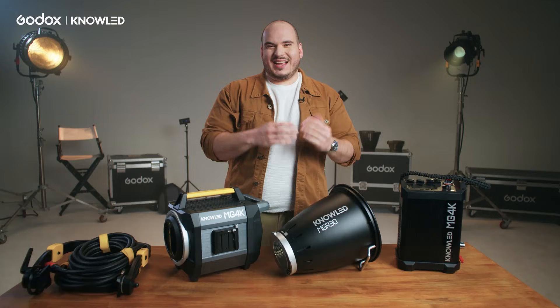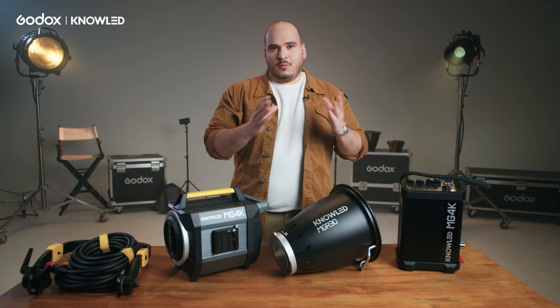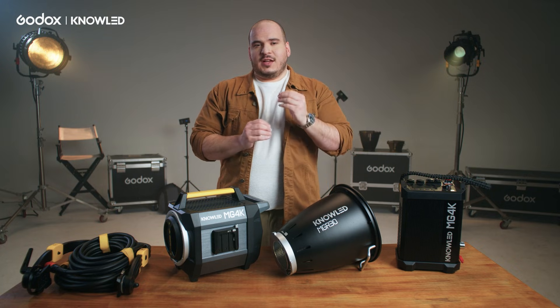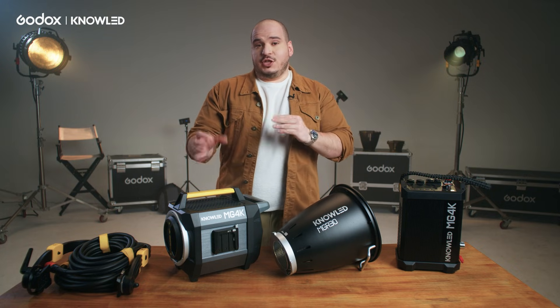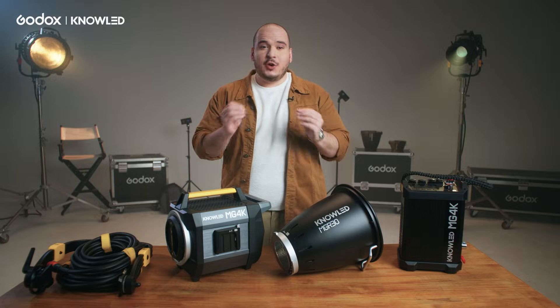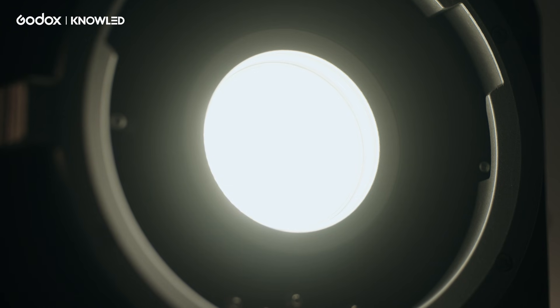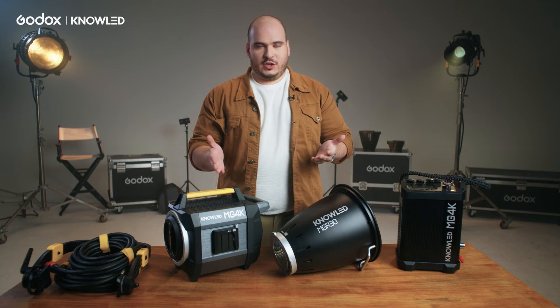Many people use power consumption as a reference for power output. That was true for a while, but with the evolution in LED technology and efficiency, using power consumption as a metric no longer shows you the full picture. With this light and everything Godox NoLED has been doing, we're able to produce more brightness with less consumption. Many gaffers, DPs, and rentals use HMI as a reference, so this is why we decided to call it a 4K.